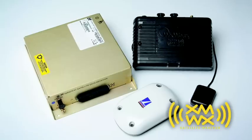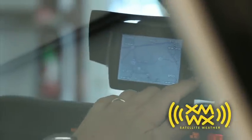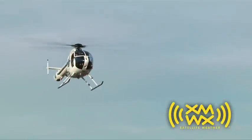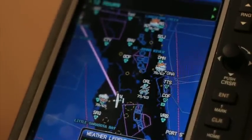A compact data receiver is the heart of your XMWX setup. Featuring a rugged and unobtrusive design, the data receiver prepares XMWX weather data for display on your choice of compatible devices. Connect a GPS device to your display and overlay your rotorcraft's position on the map. Weather conditions can be displayed simultaneously, increasing your situational awareness at all times.